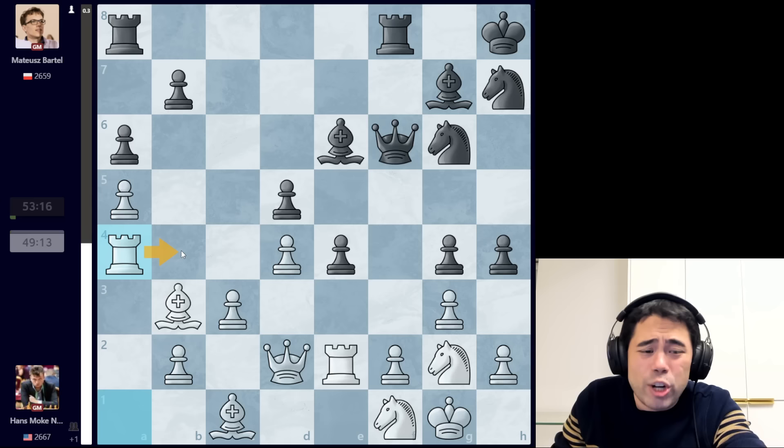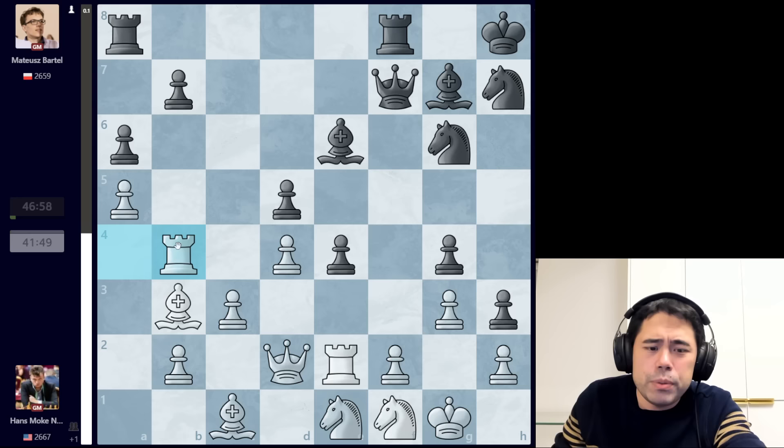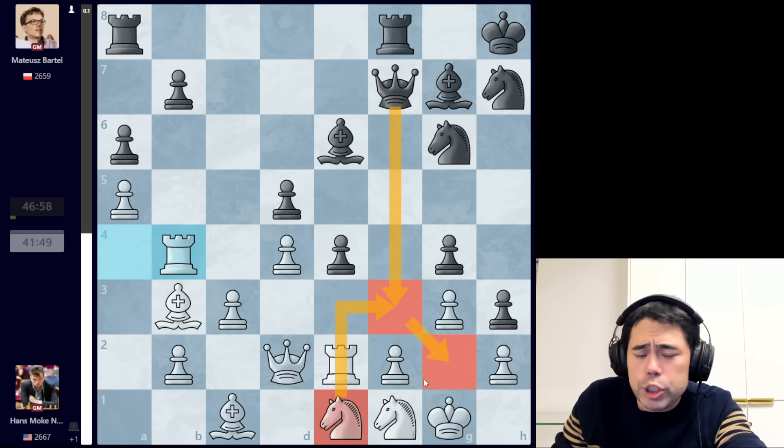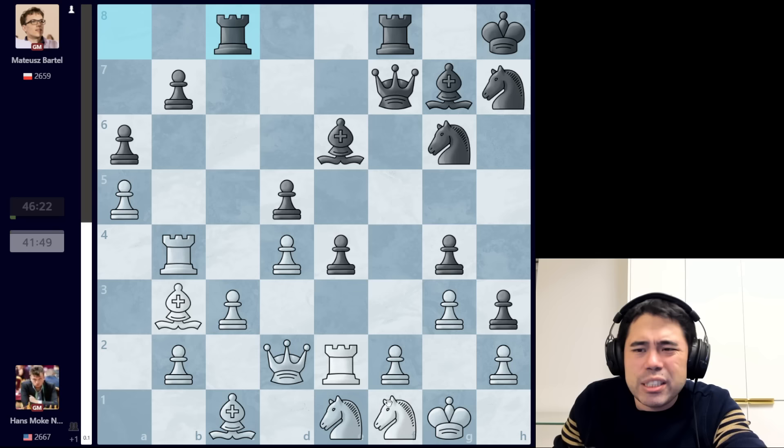Hans plays rook to a4 — a very logical, human move trying to activate the rook to attack the pawn on b7, maybe go rook b6 and laterally attack the bishop and the queen. We get h3, knight e1 is played, then queen f7 and rook to b4, trying to pressure the pawn on b4 and go rook b6. Even though white is very passive with pieces on the back rank, the knight on e1 stops the Lolli checkmate on g2, and white can also go c4 down the road. The position remains extremely complex. We get rook c8 played by Bartel.